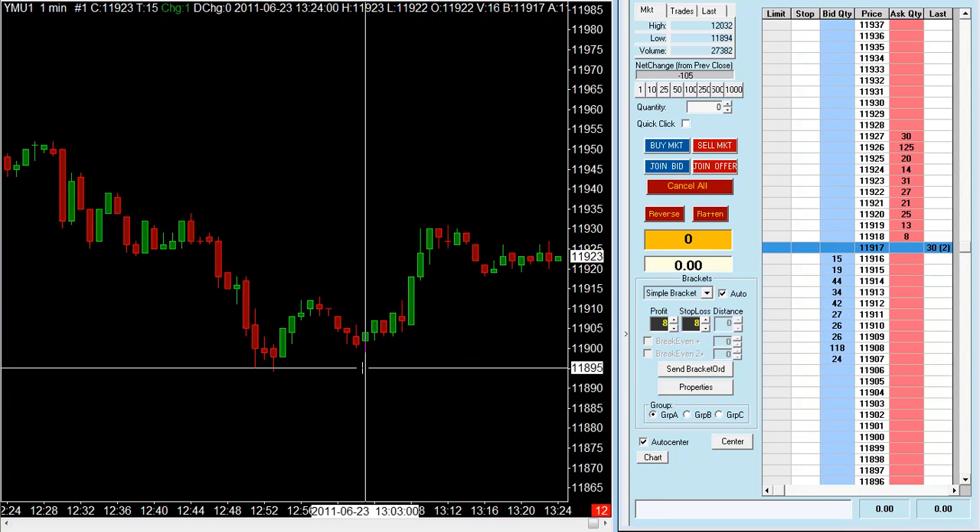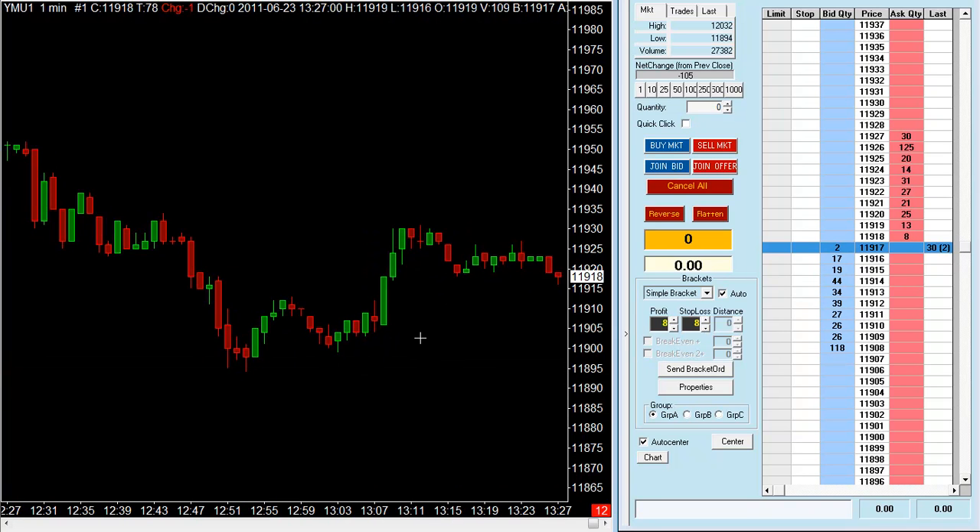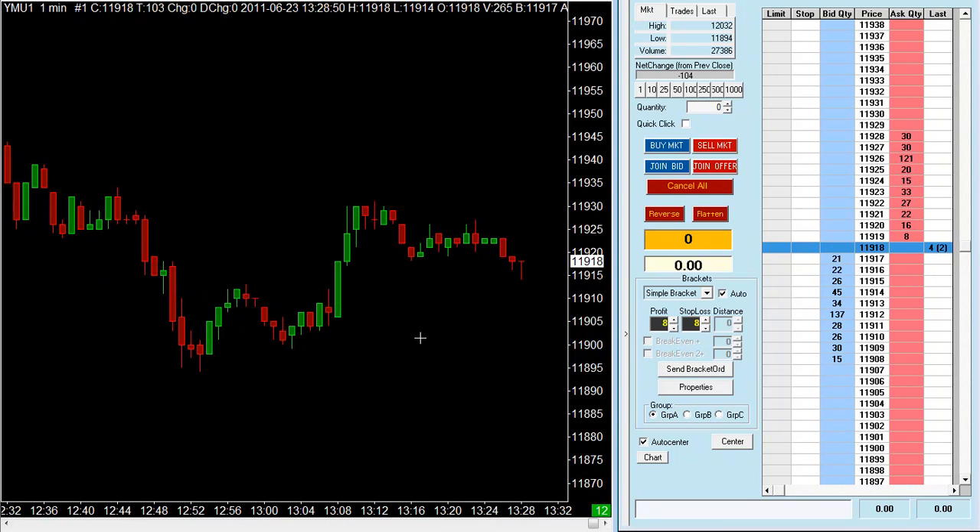I'm looking at some key levels here in the market — some previous support and resistance levels — and with my simple market cycle principle and techniques, I'd be looking to make a few trades today. Usually I'm looking for high probability setups within the first 30 minutes. Let's just set the contracts here — trading 5 contracts, that's the quantity I've changed here.